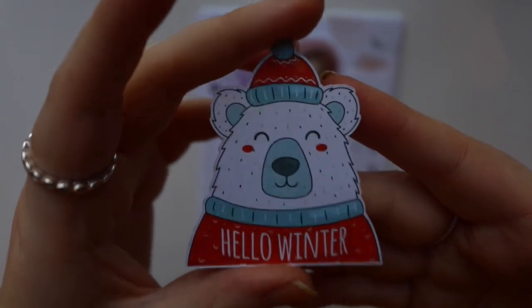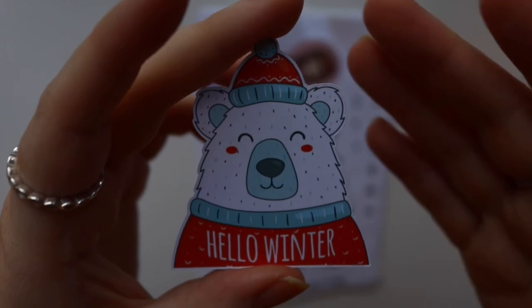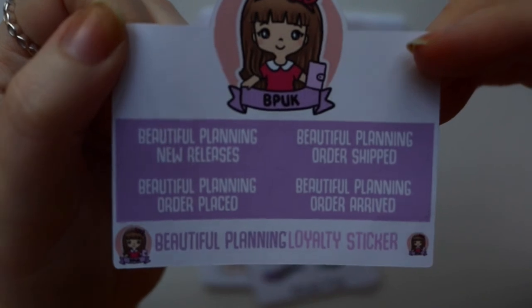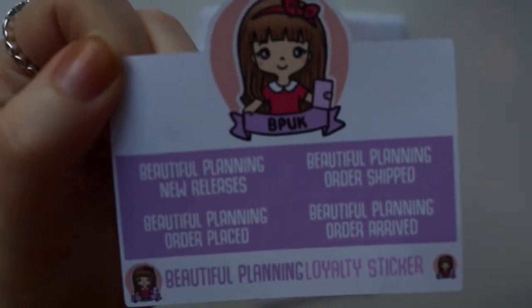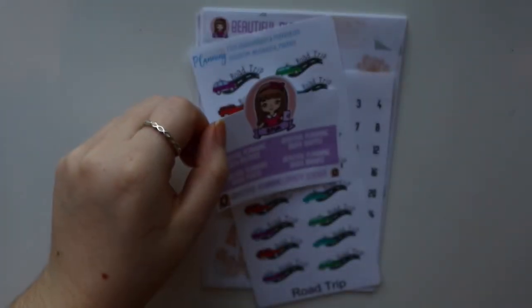So here are my stickers. First of all you've got this beautiful die cut that says Hello Winter — that will go on my dashboard and die cut board. I don't really use the Traveler's Notebook so I don't use it at all. Then you've got this sampler which says Beautiful Plannin new releases, order shipped, order placed, order arrived, and then you've got your little loyalty card.